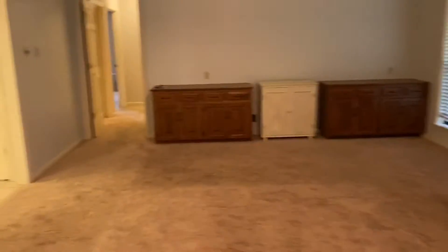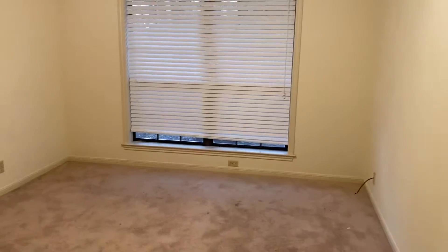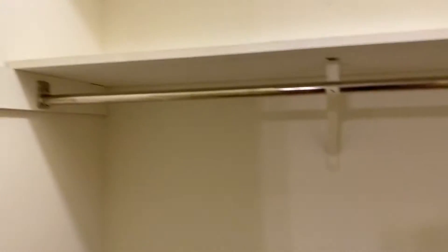The home will also be getting new flooring. It's a beautiful home. It has four bedrooms and two bathrooms. The first bedroom here is a very nice size. Ceiling fans in all bedrooms, and all of them also have walk-in closets, so there's plenty of space for storage for your things.